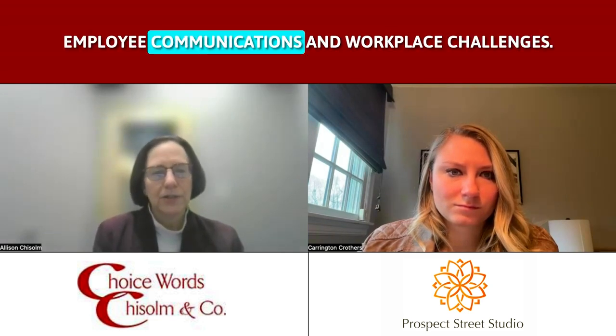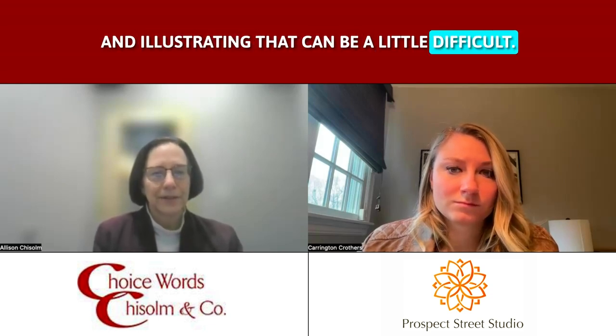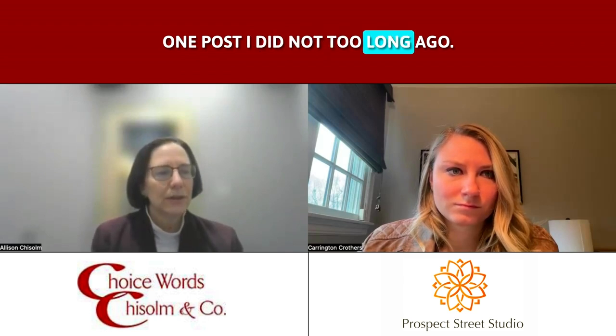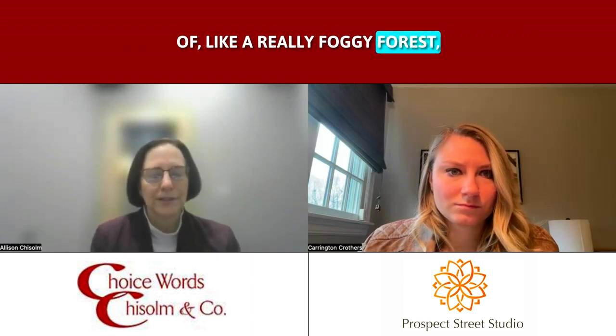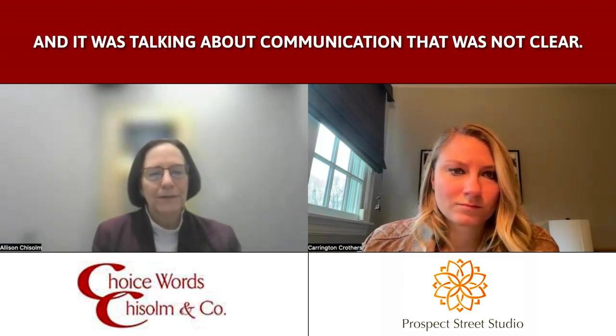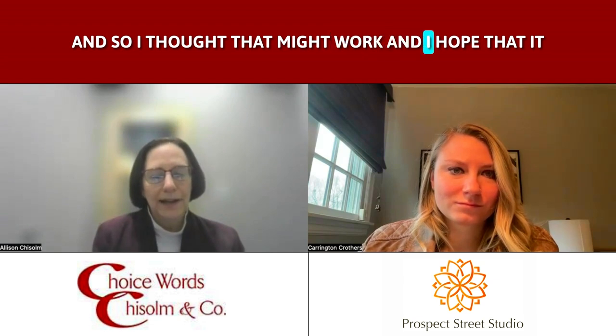When I post on LinkedIn, I will either come up with something I want to talk about. Lately I've been posting more on issues around employee communications and workplace challenges, and illustrating that can be a little difficult. One post I did not too long ago, I had a photo of a really foggy forest and it was talking about communication that is not clear — people can be foggy in terms of understanding. We sometimes feel like we're communicating in a fog in the workplace, so I thought that might work and I hoped it got people to stop and think and then read.